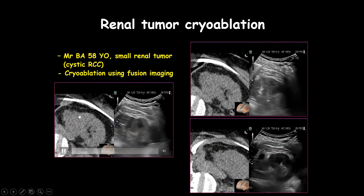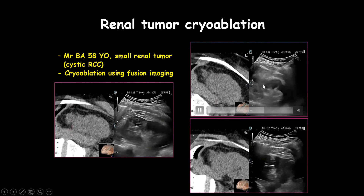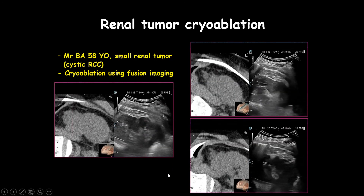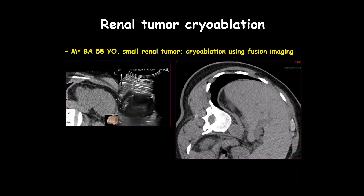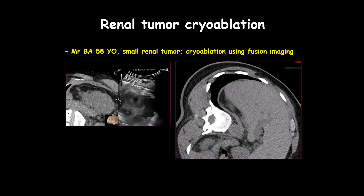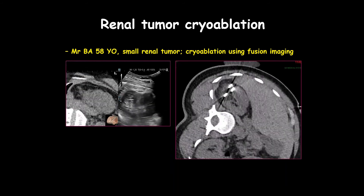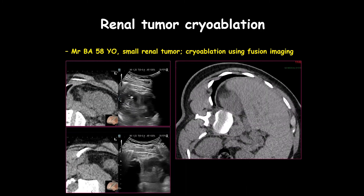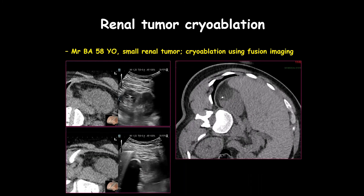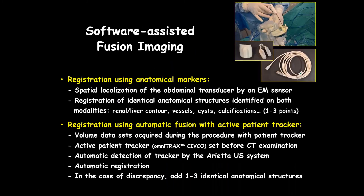We can combine CT and ultrasound information to be very precise on the location of the cryo needles. If we are precise, we can be very safe. You can see extremely well the path and tip of each needle, which can be inserted in a very precise way. This is the result after nine minutes of cryoablation — the ice ball visualized with ultrasound was covering the entire lesion.